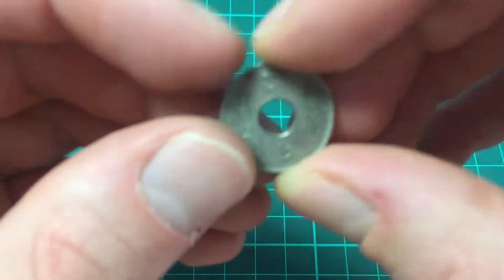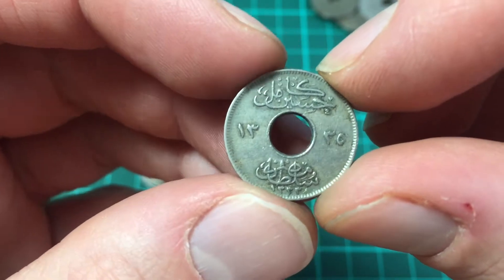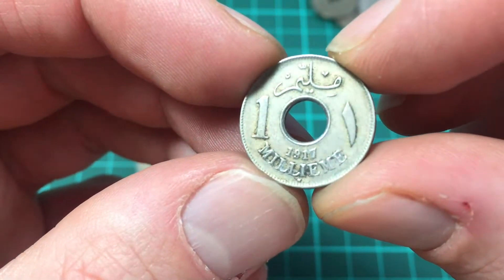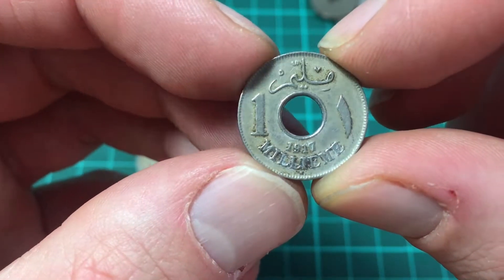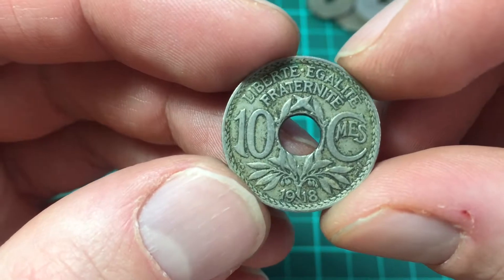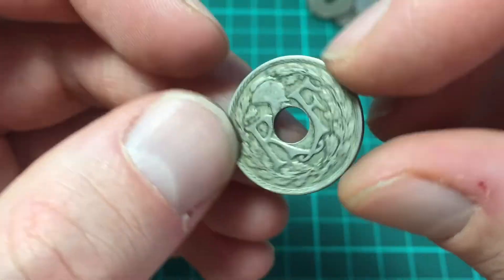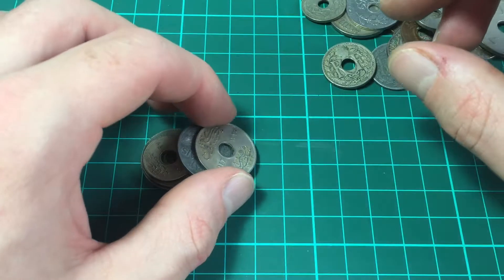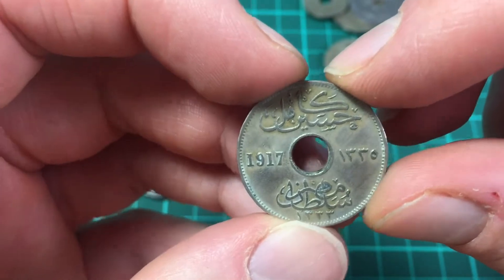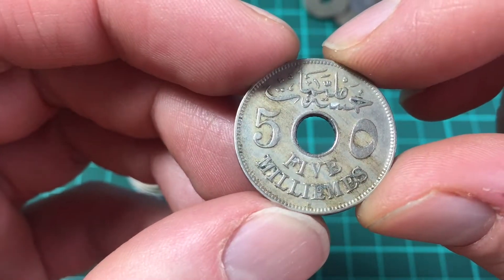Here's a small coin with what looks like Arabic script — can't read the date. Then 1917, 1 milim. Then 1918, 10 centimes, RF — Republic of France. So I'm guessing these are from French overseas territories because they're different from the French coins we've looked at previously. So 1917, 5 milims — that's France again.